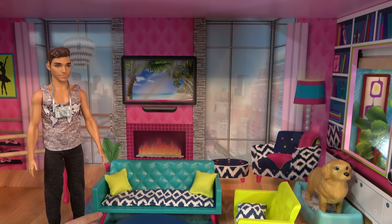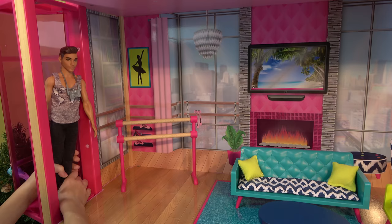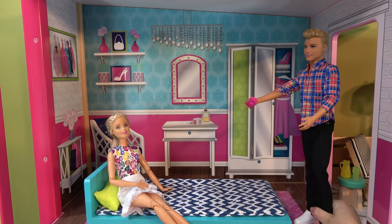I wonder how Ken's doing with Barbie. I'm going to check the kitchen too. I'll just take the elevator. There we go. And down we go. Hey Barbie, are you ready?